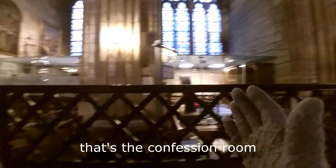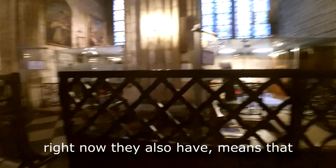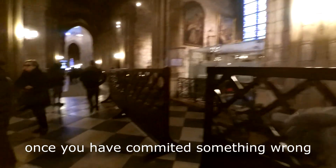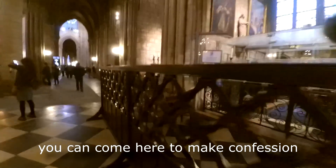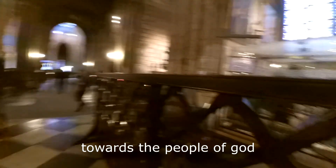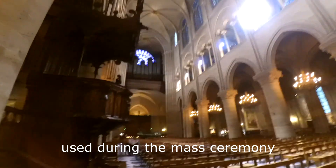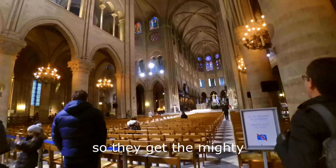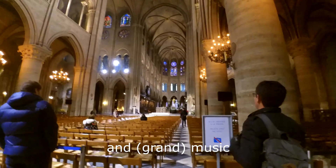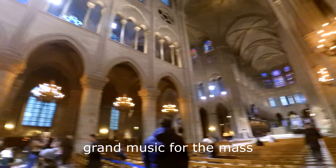Here is the confession room. Once you have committed something wrong — some sins — you can come here to make confessions. The people of God will guide you through your fault. That's the grand organ, used during the mass ceremony, so they get mighty, grand music for the mass.